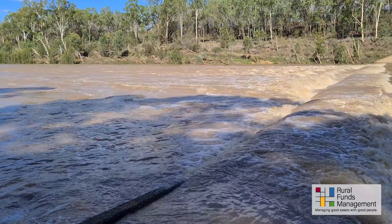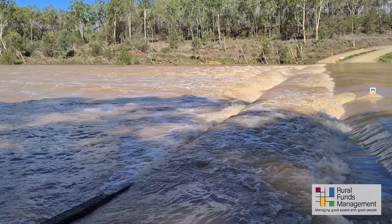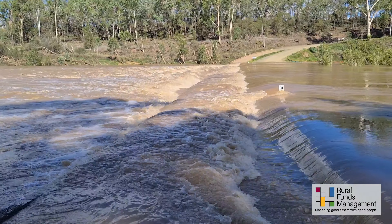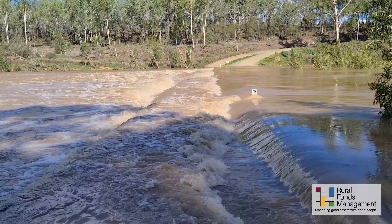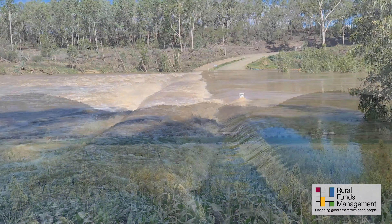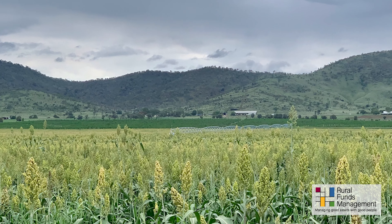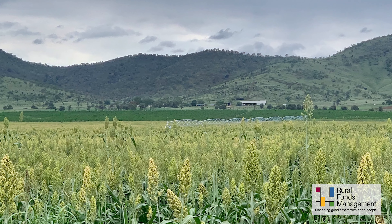Captured here is the Fitzroy River full and flowing following a major rain event in December. The water available from the Fitzroy will be used to support future macadamia developments as well as on cattle properties, specifically to improve their productivity through crop production.